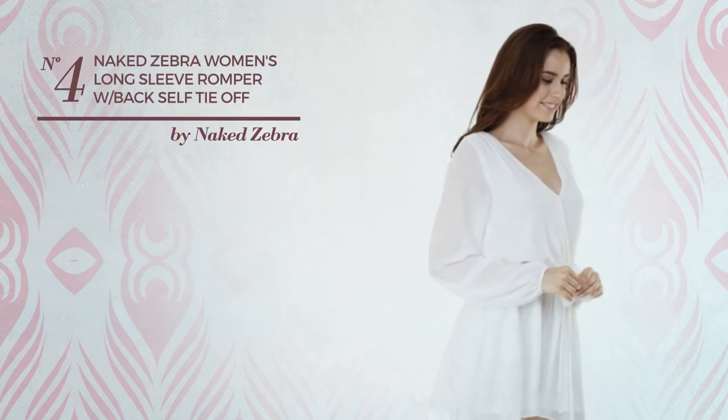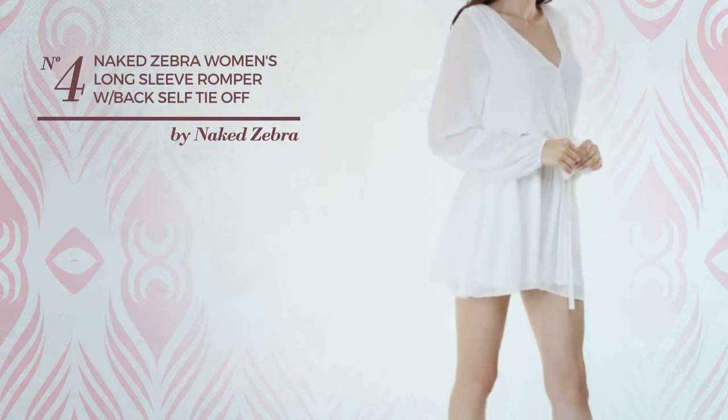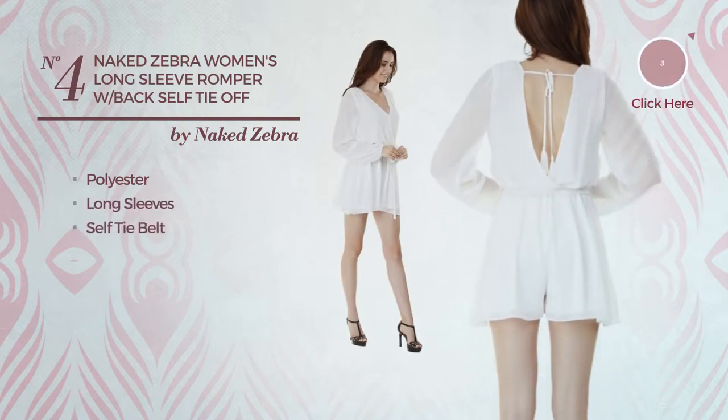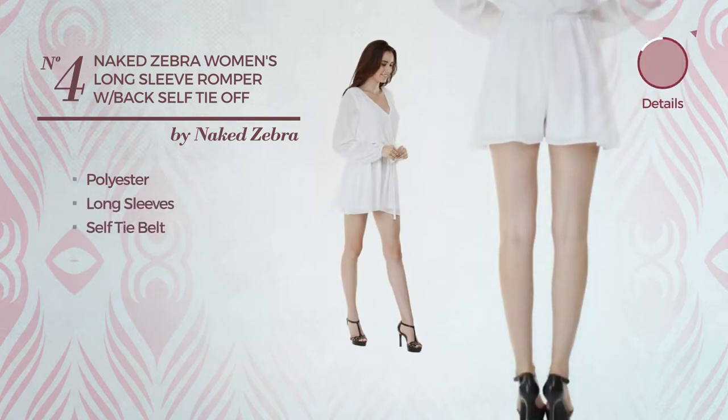Number 4. A long length romper. Crafted from quickly drying polyester, this romper includes long sleeves and self-tie belt. Available in 3 colors.